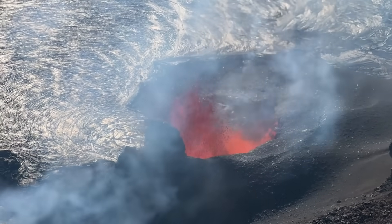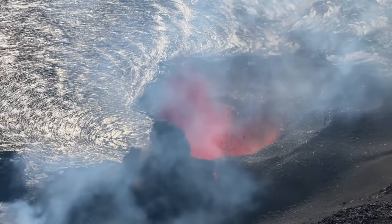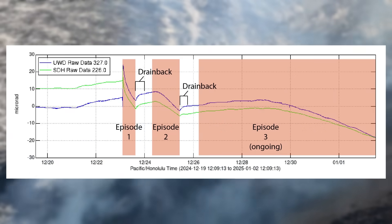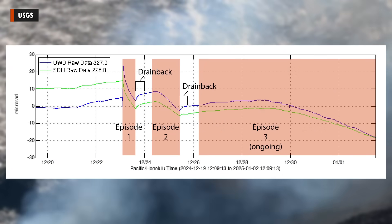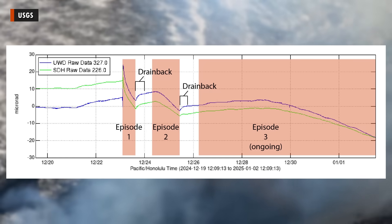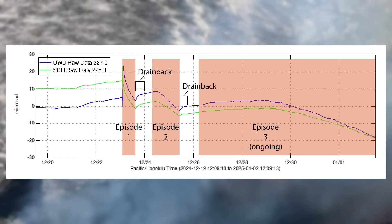This is the third episode of the summit eruption. This graph of tilting at the summit shows how eruptive activity has been associated with deflation of the summit magma reservoir. In earlier episodes, this deflation has led to pauses in lava activity.